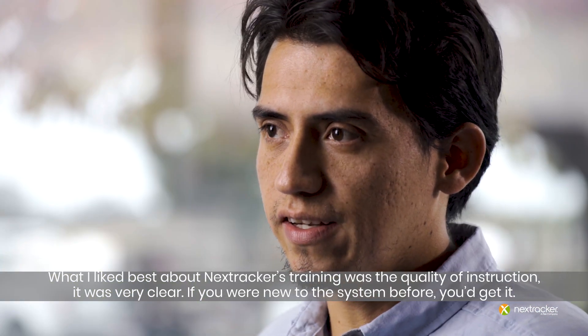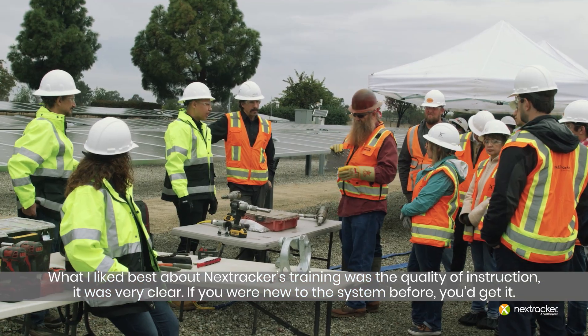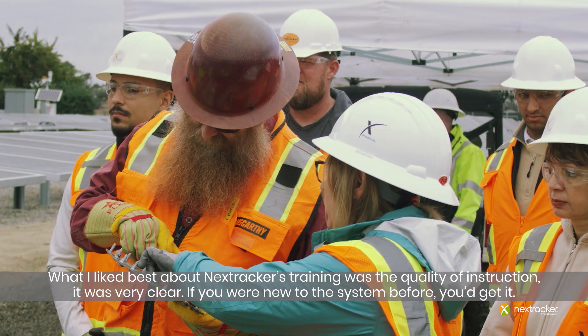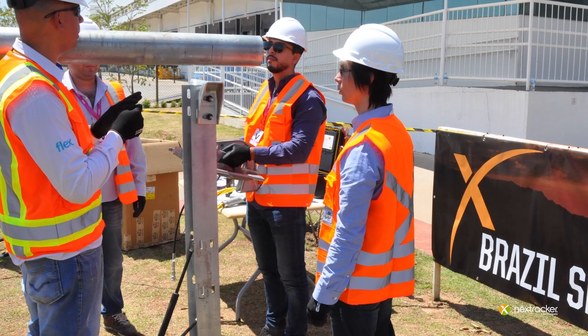What we like about the NextTracker system is the clarity with which they explain their system and that any person who is not a specialist in the subject can understand it. We want as many customers as possible coming to PowerWorks.